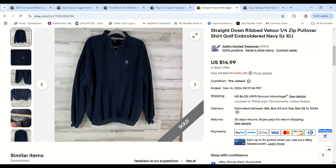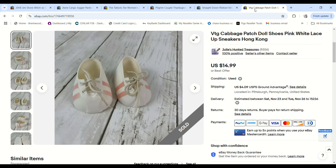This was a new-to-me brand called Straight Down — a ribbed velour golf-style pullover. We've had it forever — one of the oldest items in inventory. We paid $2.25 at the bins, it sold for $14.99, and we made a $6.91 profit. I definitely won't pick that brand up again.